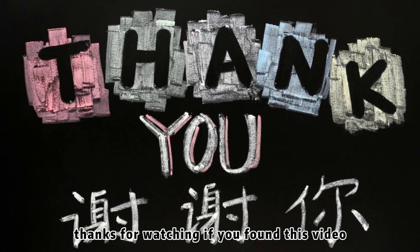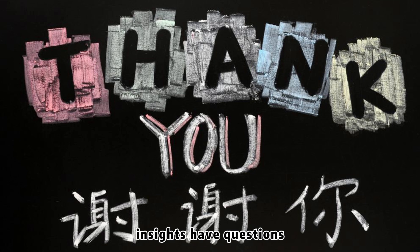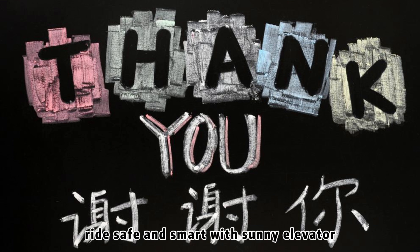Thanks for watching! If you found this video helpful, give us a thumbs up and subscribe for more elevator insights. Have questions or need help choosing the right lift for your building? Leave your message in the comments. Until next time, ride safe and smart with Sunny Elevator.